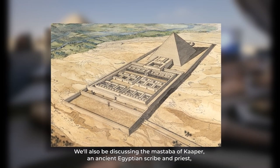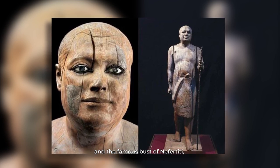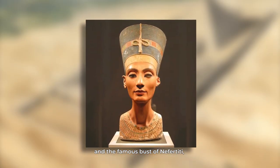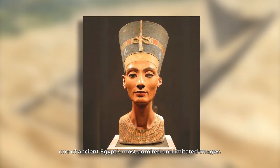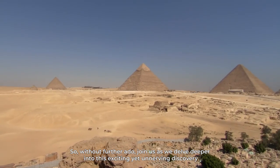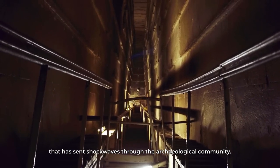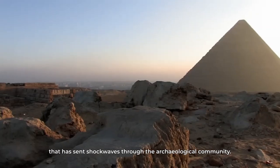We'll also be discussing the Mastaba of Kaper, an ancient Egyptian scribe and priest, and the famous bust of Nefertiti, one of ancient Egypt's most admired and imitated images. So, without further ado, join us as we delve deeper into this exciting yet unnerving discovery that has sent shockwaves through the archaeological community.